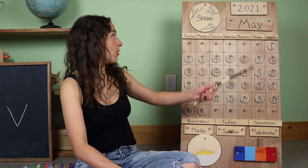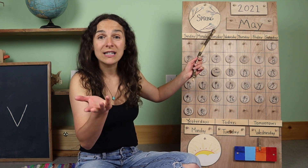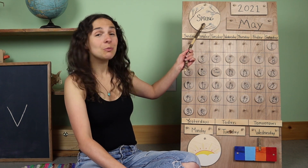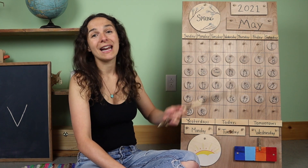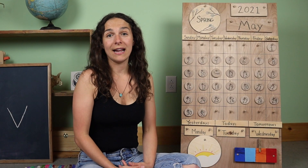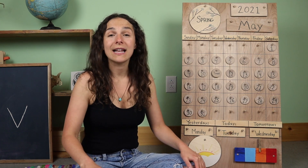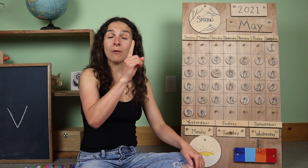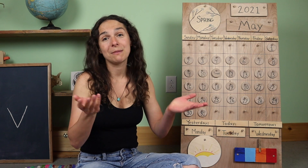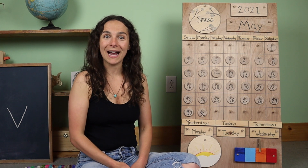Now I'm going to go back up to the top of the chart. Right up here we have the season. Friends, do you know what the season is? Springtime! That's right, it's springtime where I live. Guess what I noticed in my garden the other day? It's a new sign of spring. I noticed that the asparagus was popping up from underneath the ground in my garden. Asparagus is one of my favorite vegetables and they come up in the early springtime.